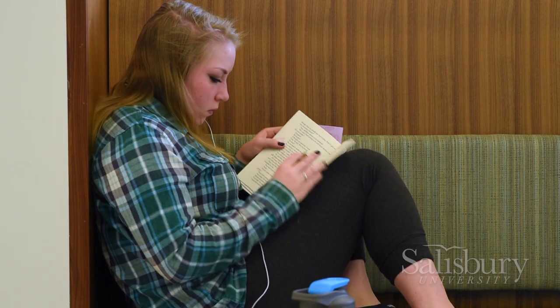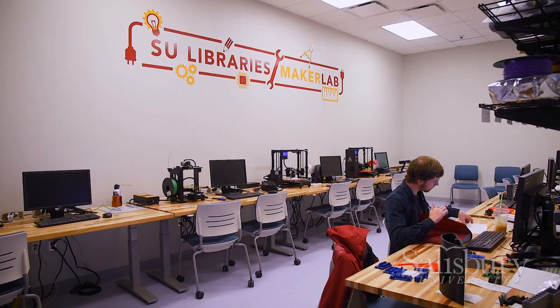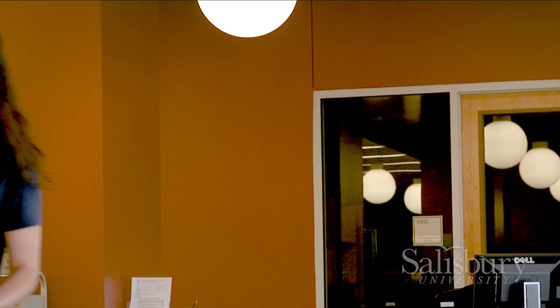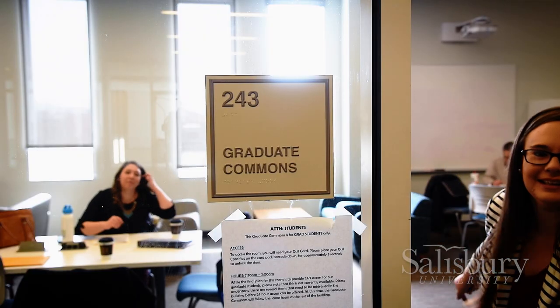SU's Guerreri Academic Commons, aka the GAC, unites these and other programs formerly scattered across campus — a Math Emporium, TRIO Student Access, a Maker Lab, an Honors Classroom, a Faculty Center for Collaboration, the Graduate Student Commons, and services like the IT Helpdesk and Instructional Design and Delivery.